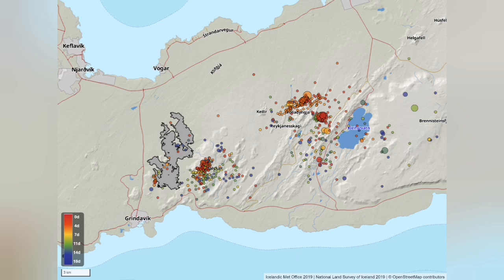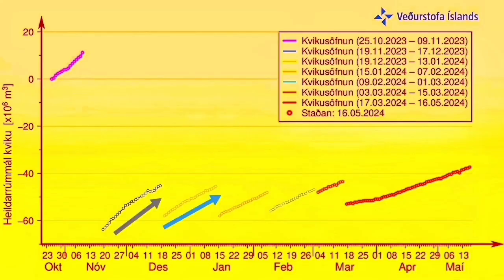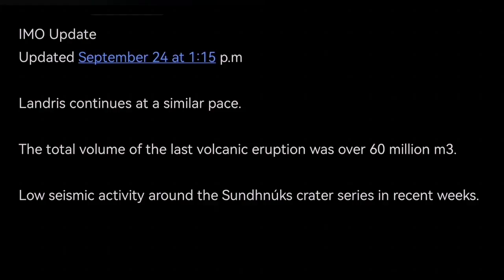We had some earthquakes in the previous days. Some of it was around the caldera and a little bit to the south of it. The buildup of magma, after falling down in the Svartsengi volcanic system into the reservoir, is now rising again. We know that in every eruption since December 2023, we had a little bit of delay, and it took longer for the lava to erupt. Now we have a prediction based on my assessment: November 10 to 17, 2024, we will have an eruption. This matches with what we already know from the pattern of the previous eruptions.